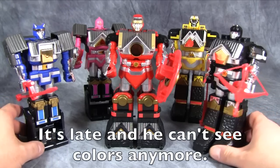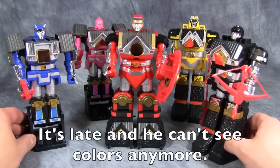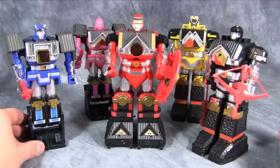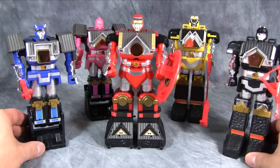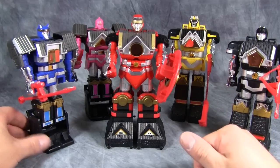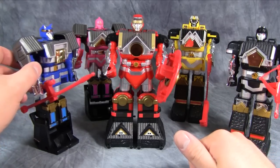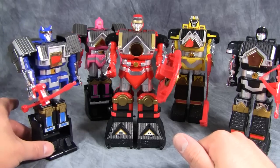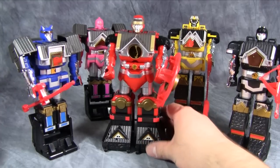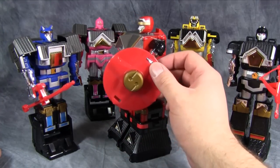Each one of these Shogun Megazords comes with their own weapon. Black has a bow, Yellow has a claw — it says Ninja Spear, but it's really a claw. Blue has a lance, Pink has daggers but they're really knives, and Red has this shield.